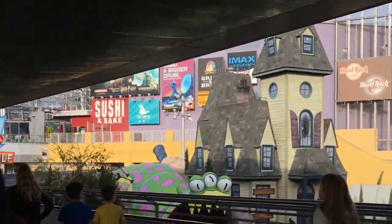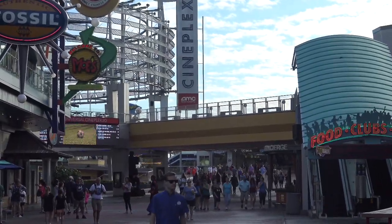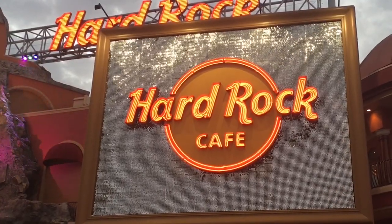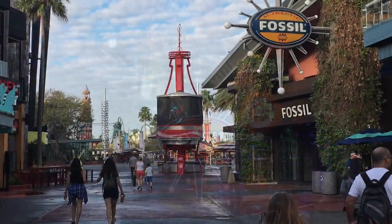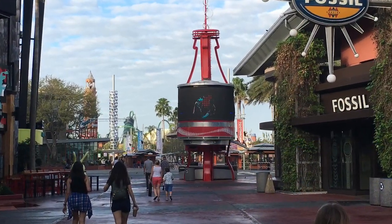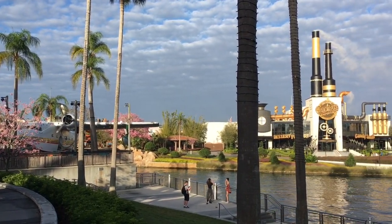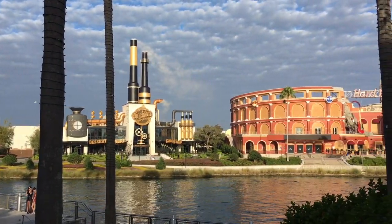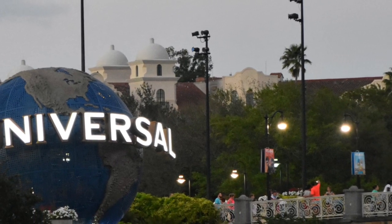When you are through the security gate and cross the entrance bridge, you can attend shows from the Blue Men Group, watch a movie, or have a drink and dine at the Hard Rock Cafe or one of the many other restaurants and bars. The area starts with a pedestrian walkway towards the lake, which is in the centre of Universal City Walk. From here you can access both Universal parks — Universal Islands of Adventure and Universal Studios — and all on-site hotels and resorts.